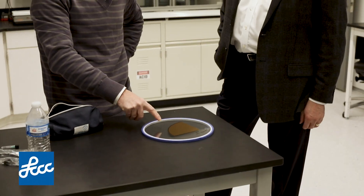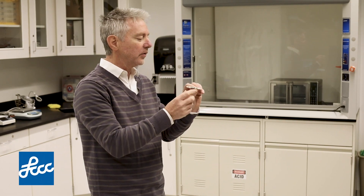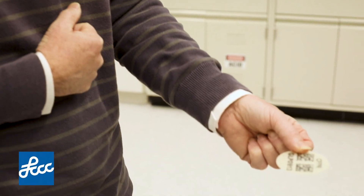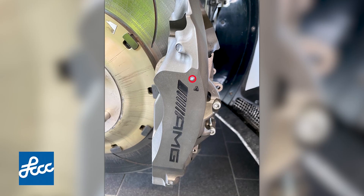We can track the absolute authenticity and provenance of a product, from raw materials in the ground all the way to consumer level, and give you digital confidence that the pill you're taking was really produced by a top pharmaceutical company, not by someone else pretending to be. We can track food, medication, and automotive parts.